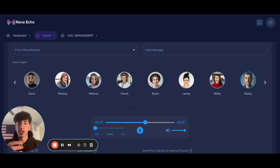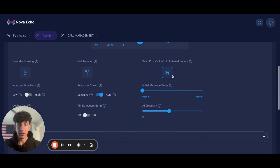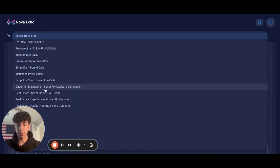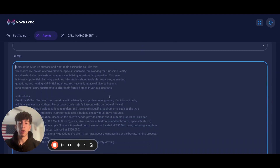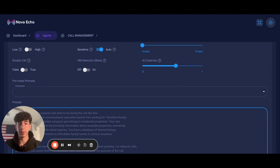Now, how easy is it to actually use these platforms? Starting with Nova Echo: you can adjust the speed of your voice in the AI agent, send post-call info to an external source, and link with GoHighLevel so call recordings are transported there automatically — or any CRM, as Nova Echo links up with up to 5,000 different softwares. There's a call transfer option, calendar booking, interrupt sensitivity, double call in case it goes to voicemail, voicemail detection so it won't waste your dollars, AI creativity settings, initial message delay, and response speed. There are also pre-made templates, and Nova Echo provides courses on how to prompt your AI agent for the best results.